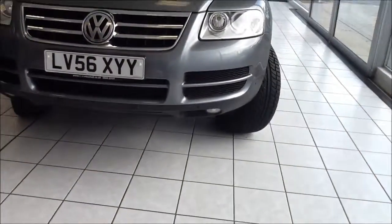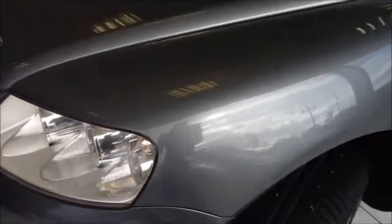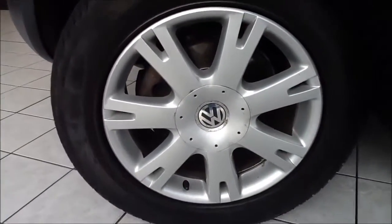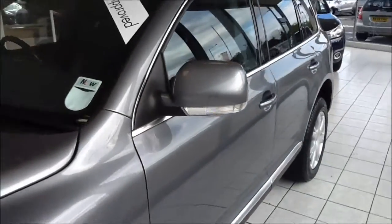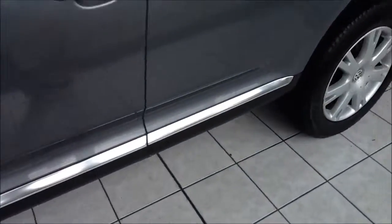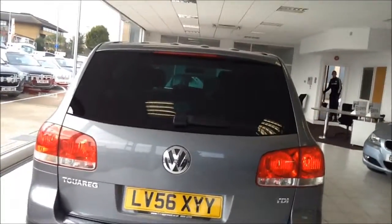The vehicle is fitted with front fog lights to aid visibility, and comes with front and rear parking sensors. This Touareg comes with 18-inch Volkswagen alloy wheels in great condition. Down the side of the vehicle are body colour door mirrors and door handles with chrome detailing, and rear privacy glass. Towards the rear there are rear parking sensors with high-visibility rear braking lights.